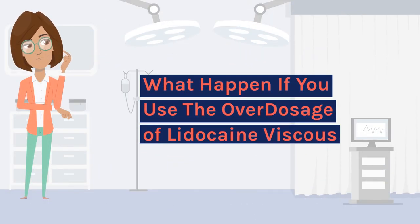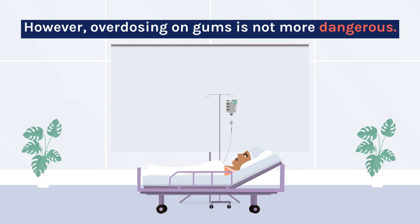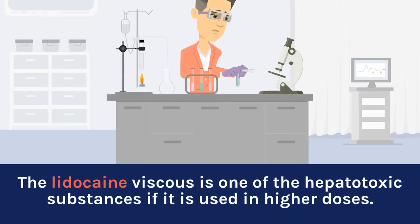What happens if you use the overdosage of lidocaine viscous? However, overdosing on gums is not more dangerous. Lidocaine viscous is one of the hepatotoxic substances if it is used in higher doses.